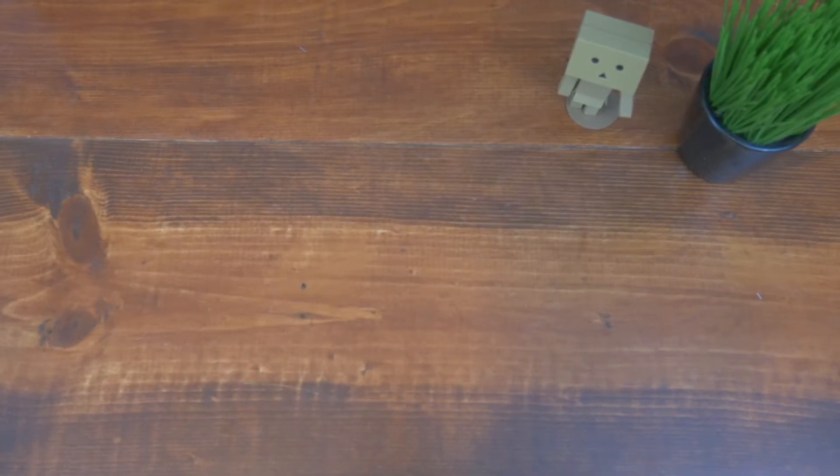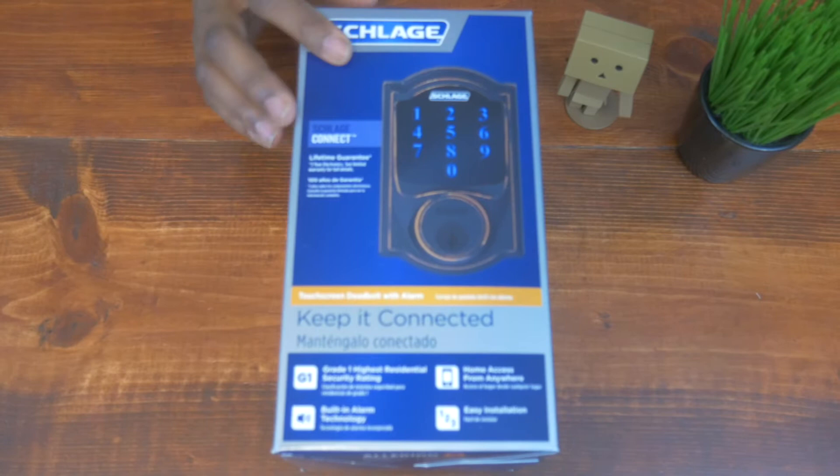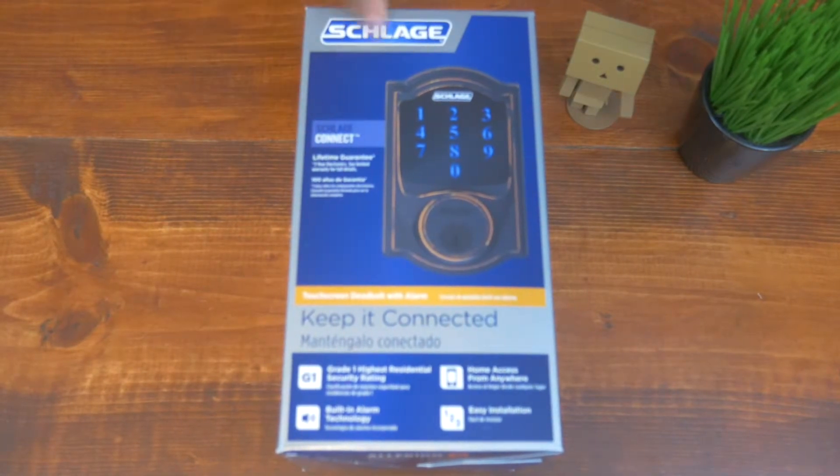First up, you got to keep all that fly stuff that you're buying safe. You got to keep the intruders out. Boom — we got here the Slade Smart Lock. This is essential, this is the first thing you should be buying. Safety is always first.